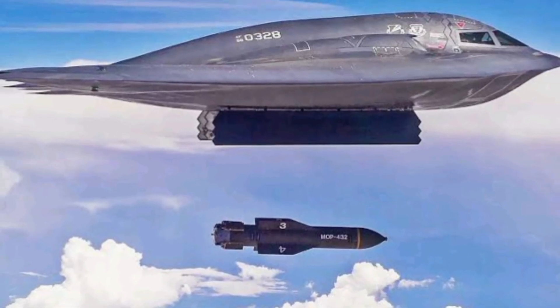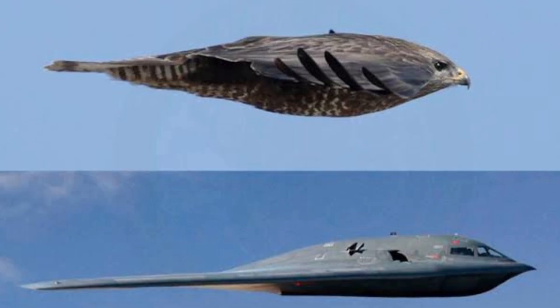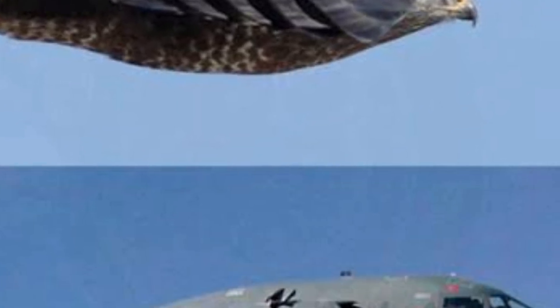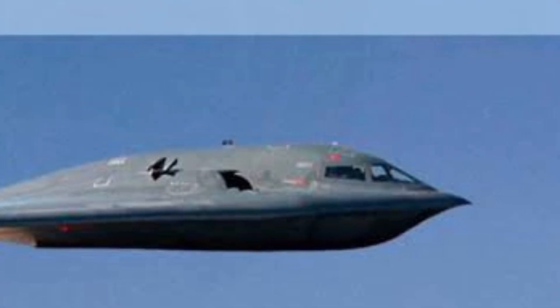In the end, the Northrop B-2 Spirit is more than just a bomber — it's a silent symbol of American air dominance, a technological masterpiece, and one of the most feared aircraft ever to take to the skies. From secret missions to future replacements, this is the full story of a bomber that can't be seen but will never be forgotten.